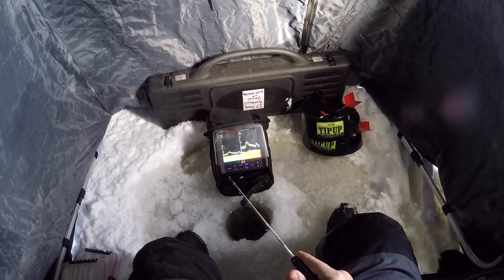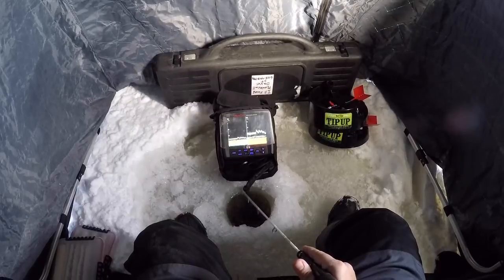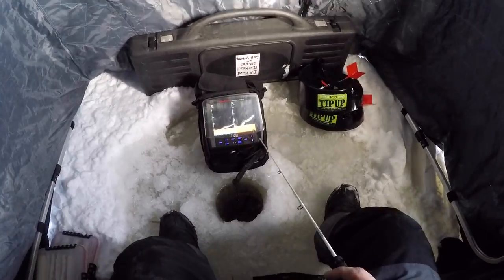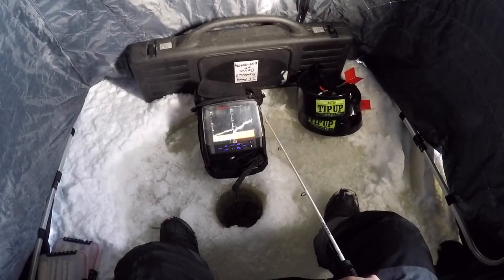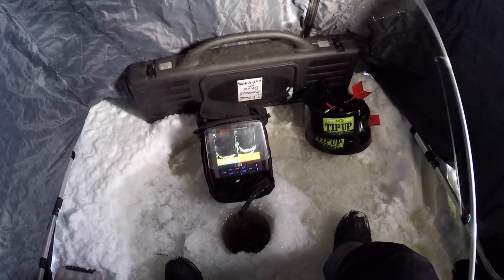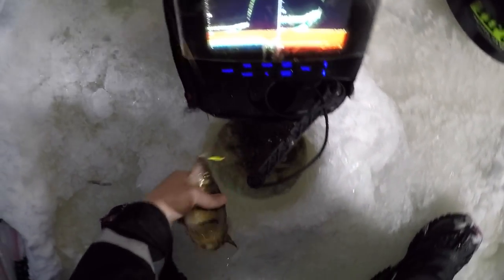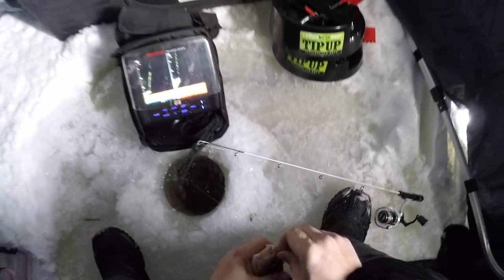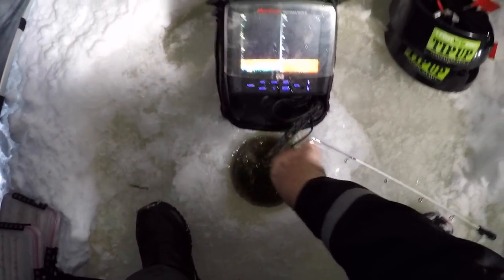I can't tell if there's two fish down there or one big one — I think there's two big ones. That might be a big fish. Tried something different, I tried going down to the bottom past them to see if that irritated them. Finally! That's why — because of the jumbo perch. Stubborn fish. That's a nice perch. That would explain a lot.